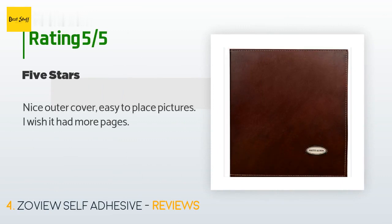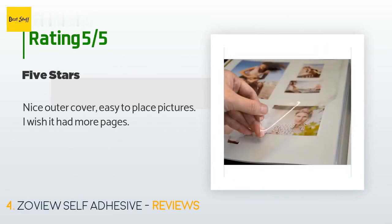This product is available on Amazon for $24. There are 413 reviews with an average rating of 4.8 stars. A customer said: 'Nice outer cover, easy to place pictures. I wish it had more pages.'